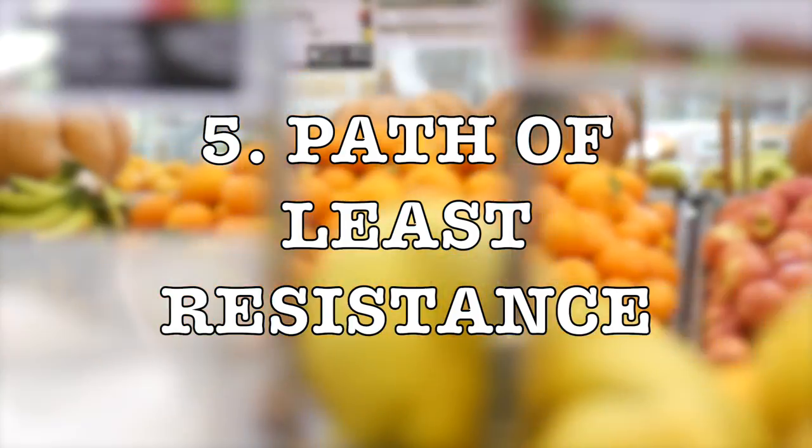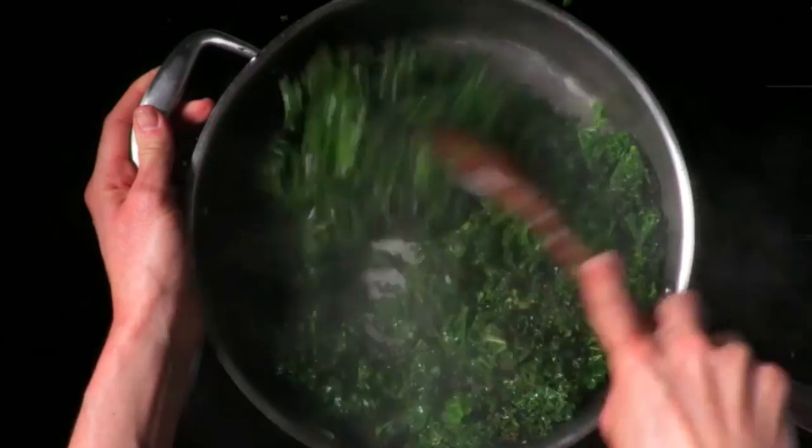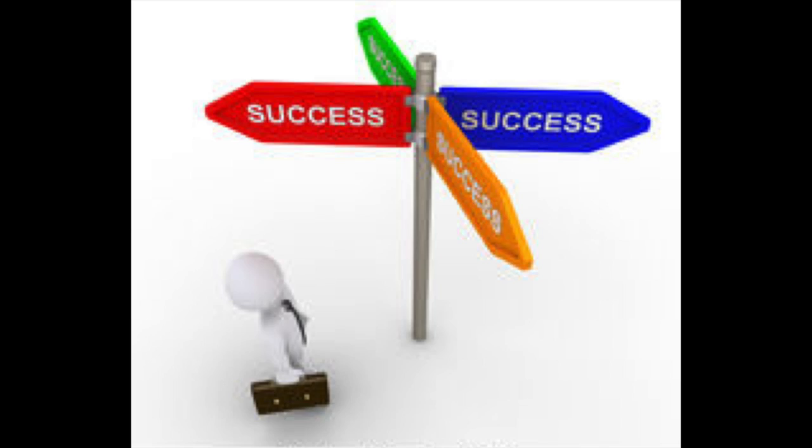Step five: path of least resistance. It's really hard to stick with something long term just through sheer willpower. So it's really important to find foods we love, and ideally that love us back. If you hate kale, trying to eat a big kale salad every day is probably not going to last. Maybe you hate raw vegetables — you don't have to eat them raw. If you don't like salads, try sautéing. If you don't like soups, eat your greens in a casserole. There's more than one path to success.